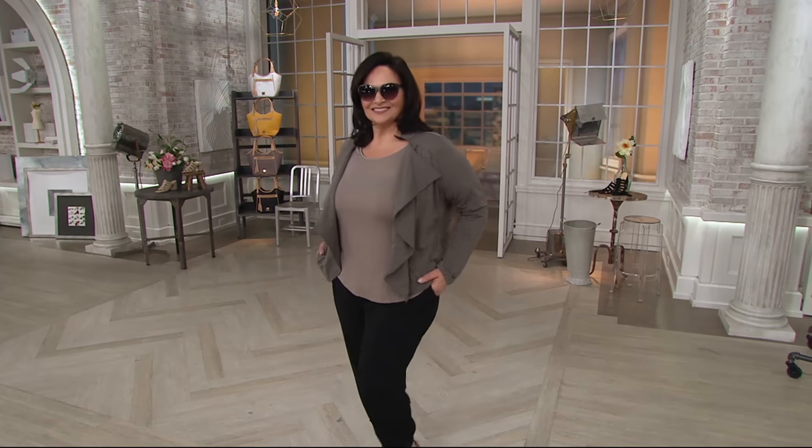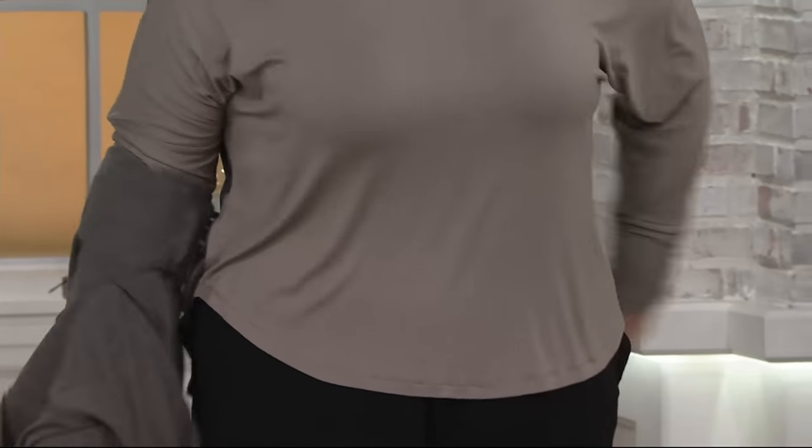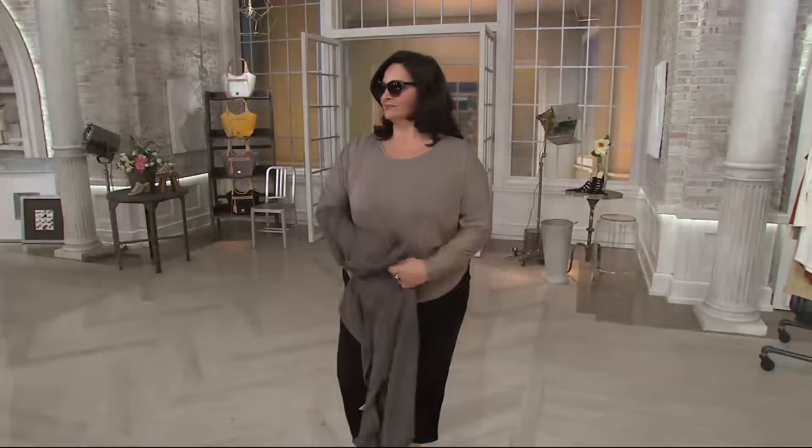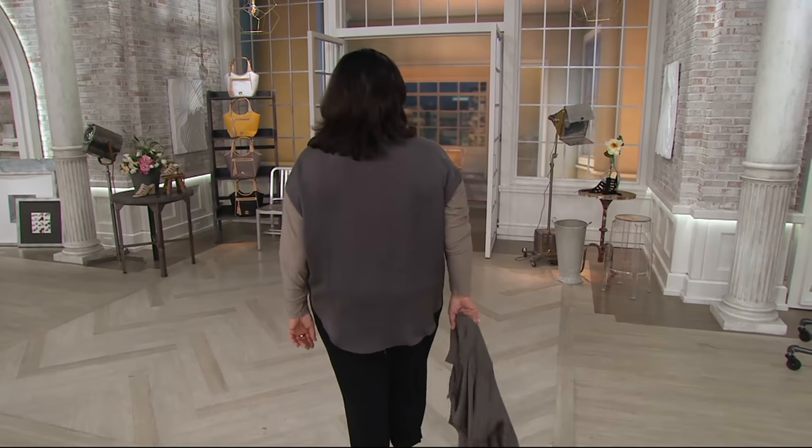Started then — the mixed media long sleeve top. You have the whole outfit. Look at this. Three easy payments of $19.92. I did not realize that this is the top she had on. I love this top. This top has a lot to offer.